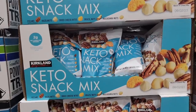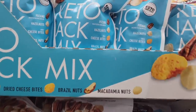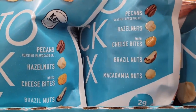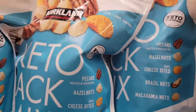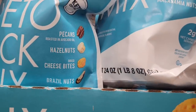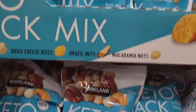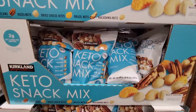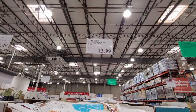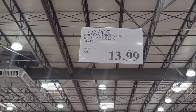Now you have the keto snack mix, which is really nice — it's a mixture of pecans, hazelnuts, cheese bites, Brazil nuts, and macadamia nuts. That's actually a really good combination. It's a little over a pound, about one pound eight ounces. A lot of people like to look for keto items because they're going to be lower in sugar, and even if you're not on the keto diet, the sugar count matters. $13.99.